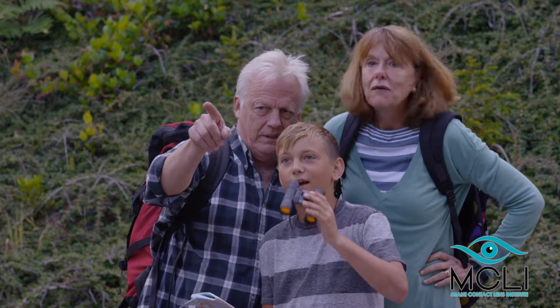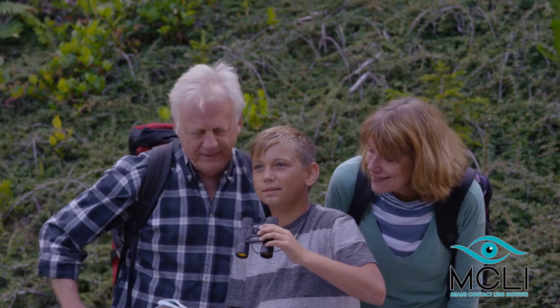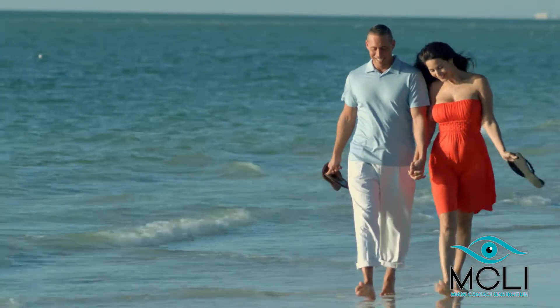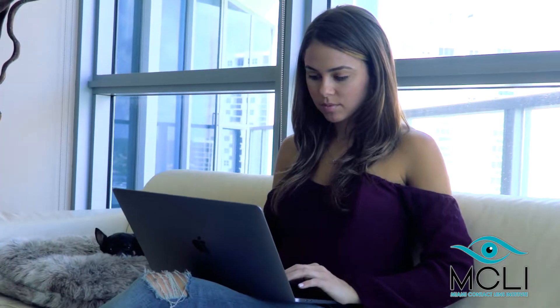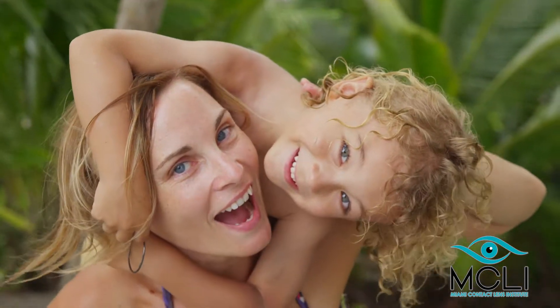The amount of refractive error that can be effectively managed with orthokeratology differs for every patient. This treatment can be used at any age and is completely reversible and free of surgical risk. Because the corneal reshaping effect is temporary, little risk is involved and you can stop at any time.